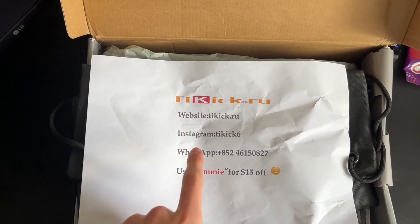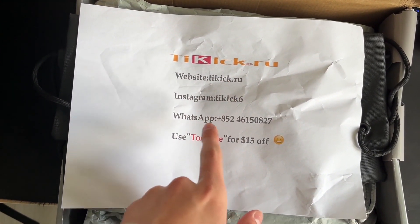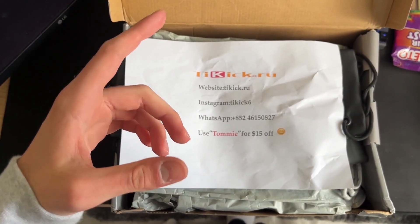First, make sure to go to their website, it's called tkick.ru — this is also their Instagram and WhatsApp. Make sure to use code TOMMY for $15 off. This is a very good deal considering the prices they have.